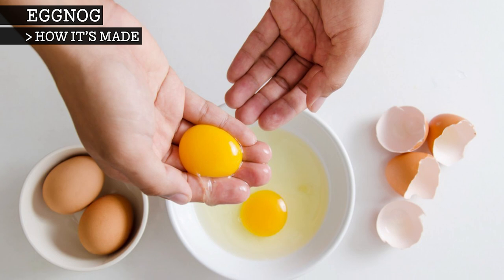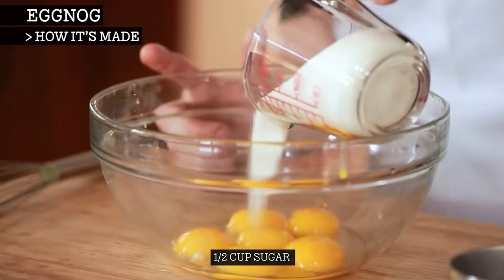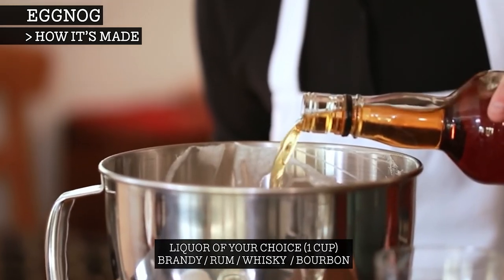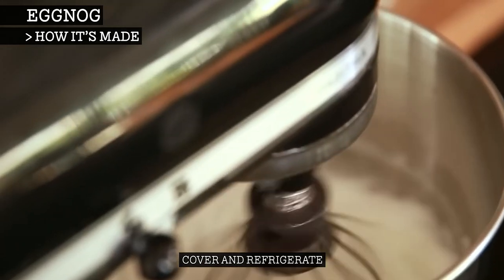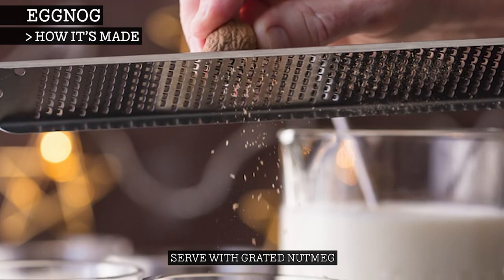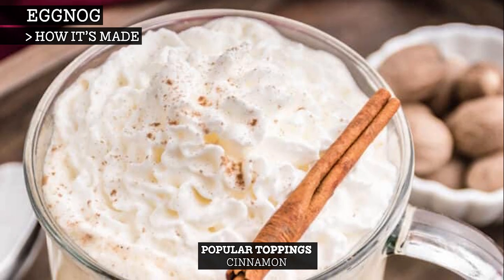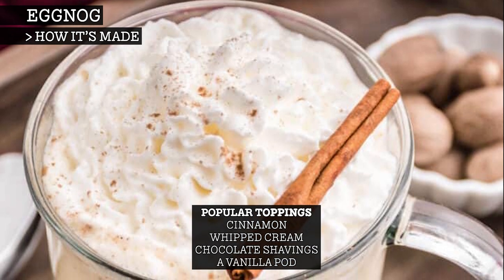To make traditional eggnog, separate your eggs, whisk the yolks and add the sugar, milk, cream and optionally a liquor of your choice — usually a brandy, rum, whisky or bourbon. Cover and refrigerate. Before serving, whisk the egg whites and fold them into the eggnog mix. Then serve with grated nutmeg. Other popular toppings include cinnamon, whipped cream, chocolate shavings, a vanilla pod or even cloves.